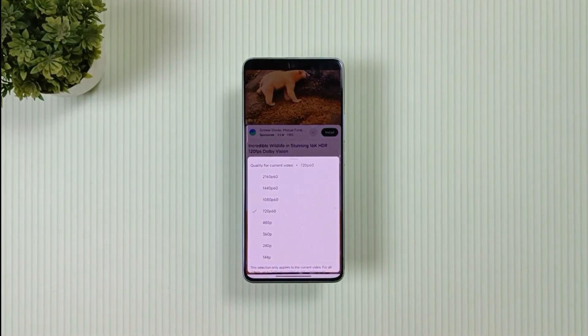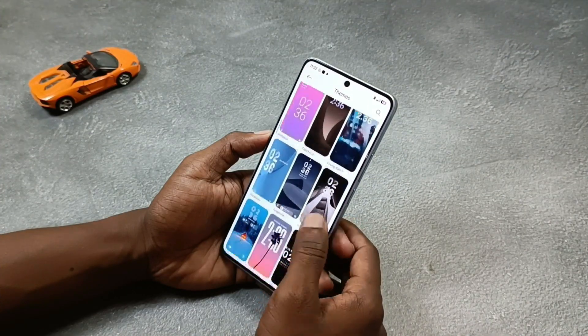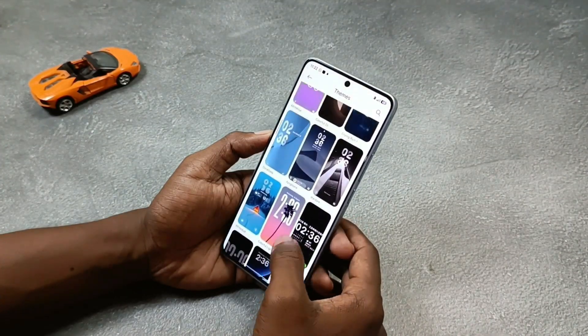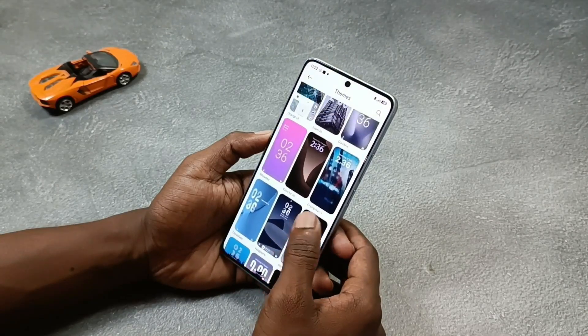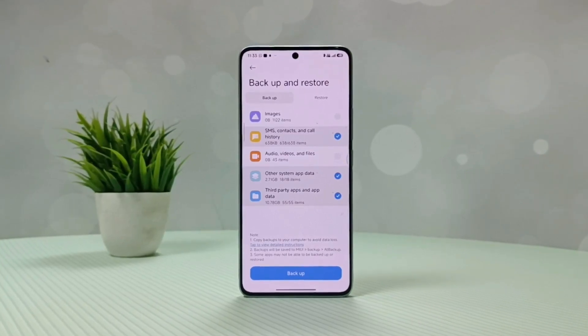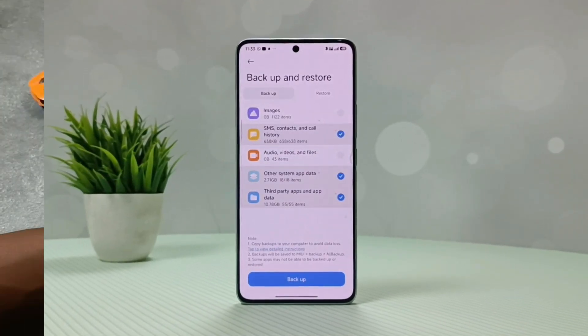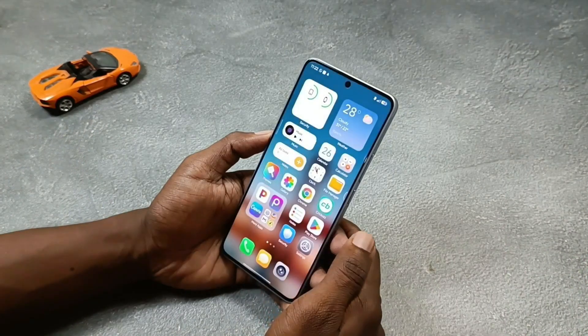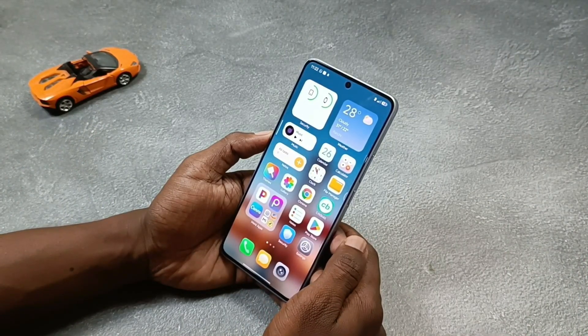This update also brings some new bugs. First, sometimes the phone lags, especially when applying backup or third-party things, which was not the case before. Second, backup and restore also doesn't work properly sometimes with the third-party file manager. And the most irritating one is the phone randomly auto-reboots.